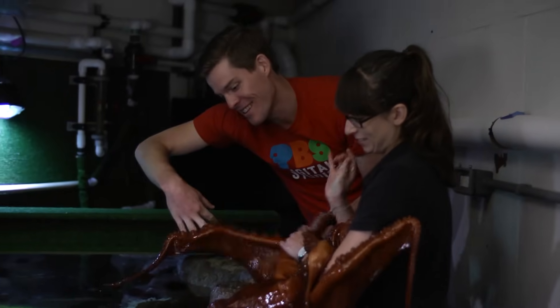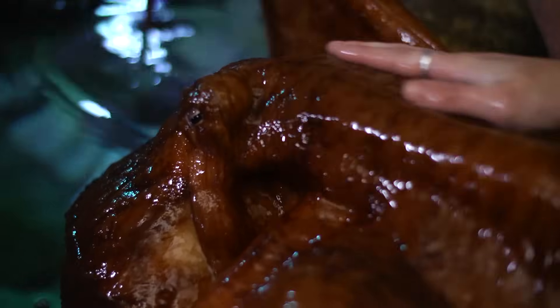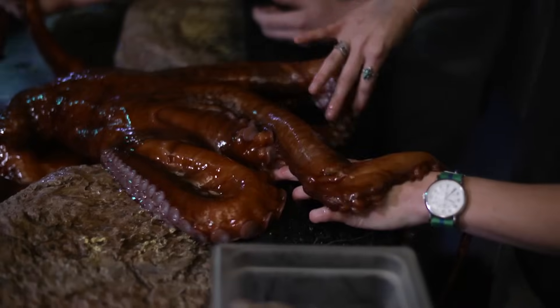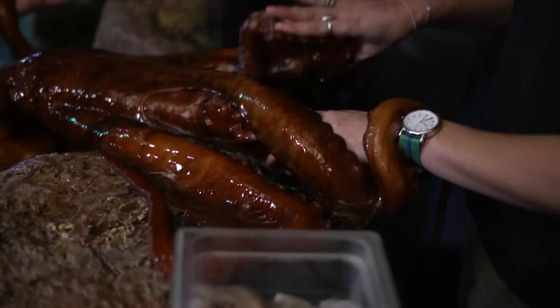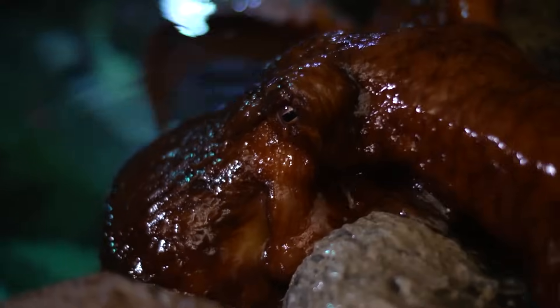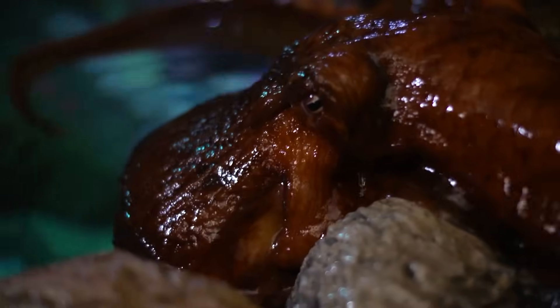Are they intelligent? They are intelligent in their own way. They have a huge central brain and each arm actually has like a little mini brain. They're thinking, they're assessing the situation, and that's why we try to keep them engaged because they're used to all that sensory input and trying to solve those puzzles.